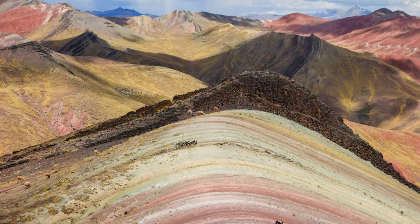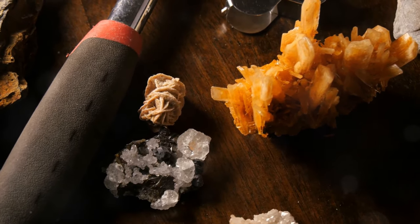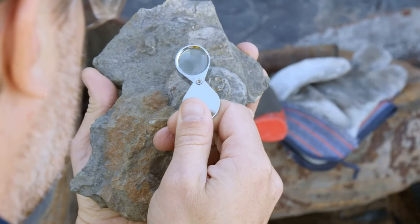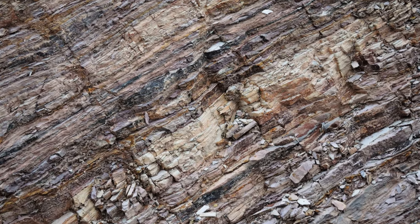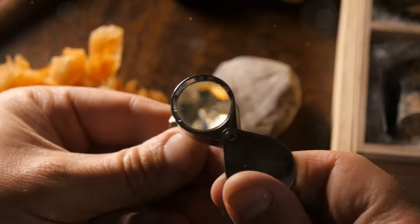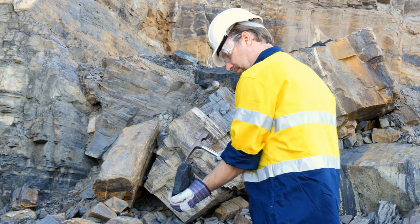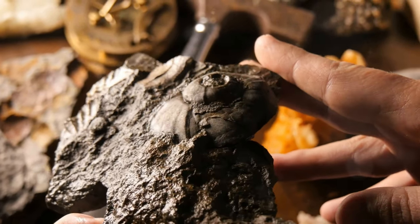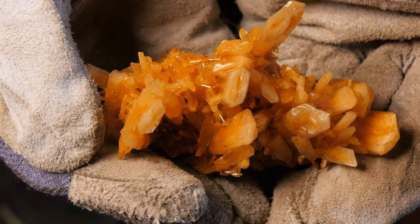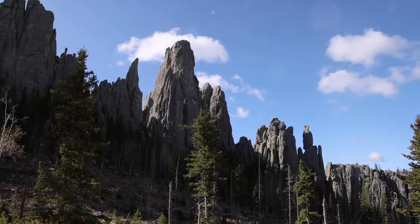Viniconca, with its exposed layers of colorful minerals, is more than just a visual spectacle — it's a geologist's dream, a natural laboratory offering insights into Earth's history. Scientists examine the strata, each layer a page in a geological textbook, documenting the minerals present and how they interact. By analyzing these layers, they reconstruct the sequence of events. Marine fossils confirm this peak was once submerged beneath an ancient sea, and the minerals in their arrangement provide clues about tectonic activity. Viniconca is a time capsule preserving Earth's dynamic past.